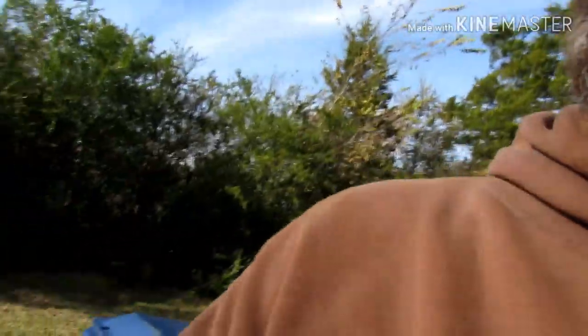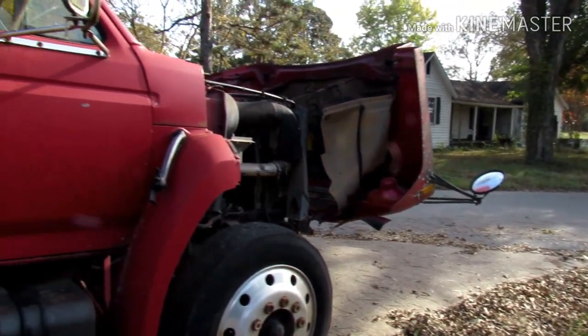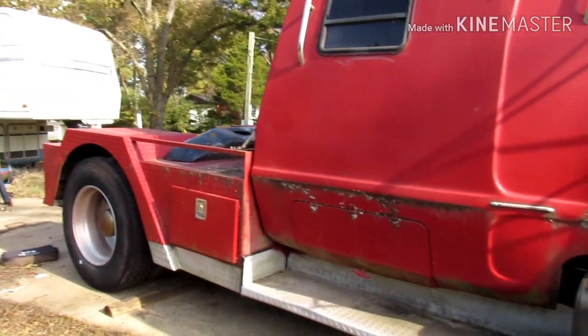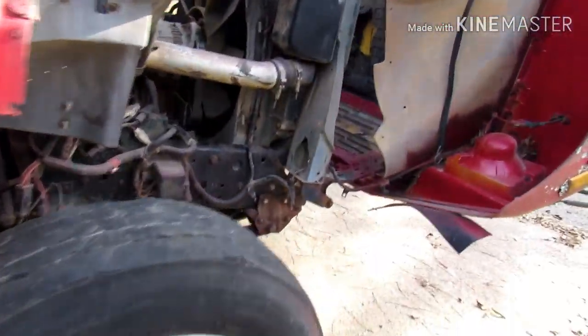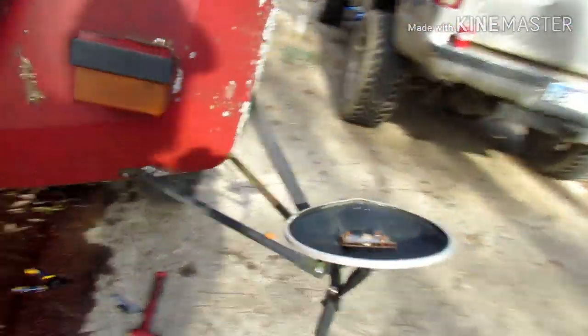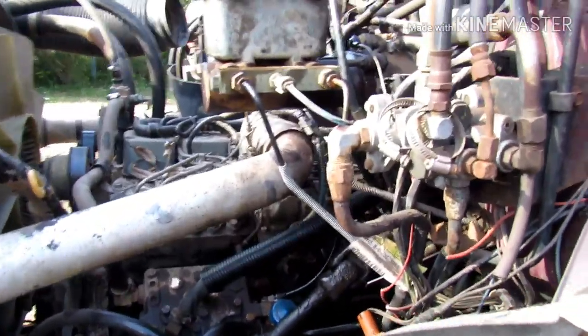Don't laugh, guys. I got a lot of brakes. I got fluid everywhere right now, I got to clean all that up. But as y'all can tell, the motor's clean.